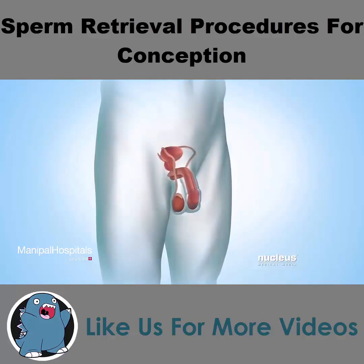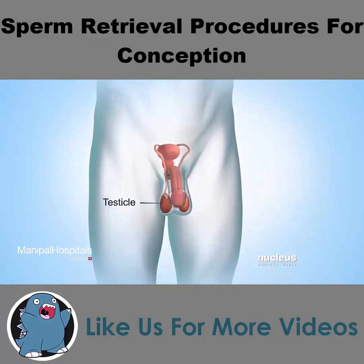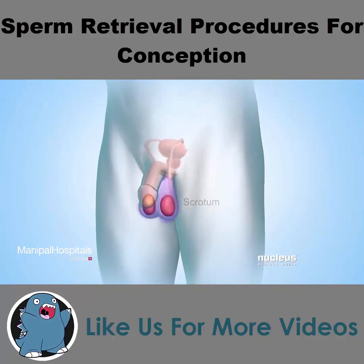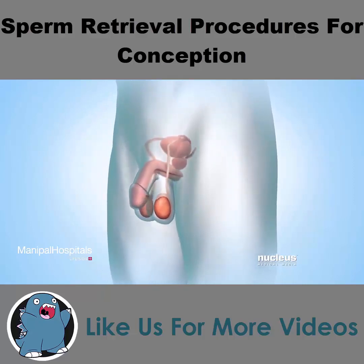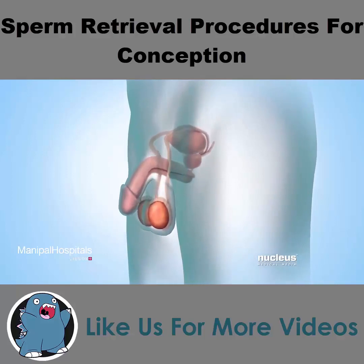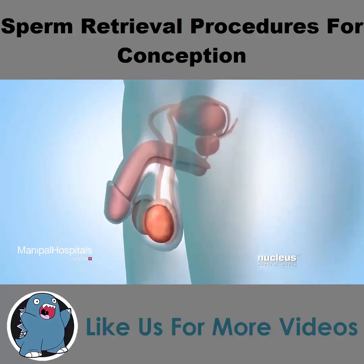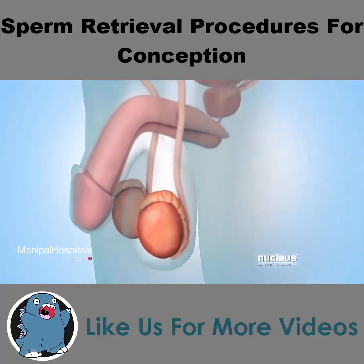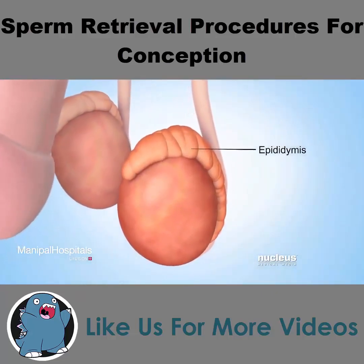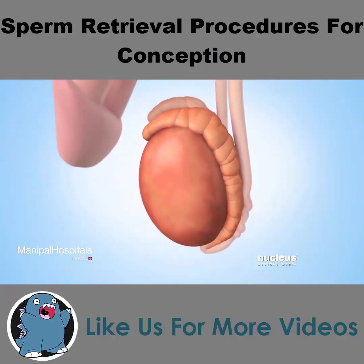The male reproductive system includes the testicles, also known as testes, which are two glands in a pouch of skin called the scrotum. The testicles normally produce and store reproductive cells called sperm. The scrotum is outside the body, which keeps the testicles cool enough to make sperm. Connected to each testicle is a mass of coiled tubes called the epididymis. Each epididymis stores immature sperm while they continue to develop.